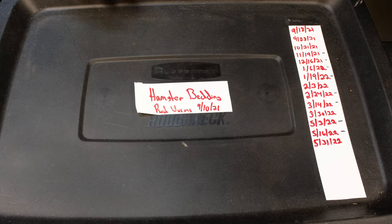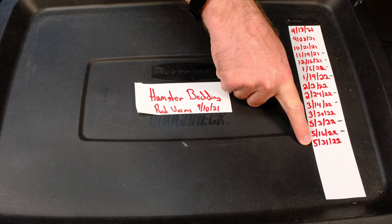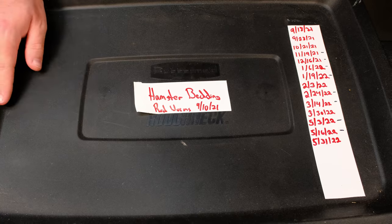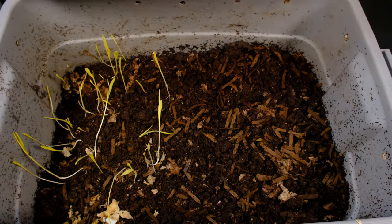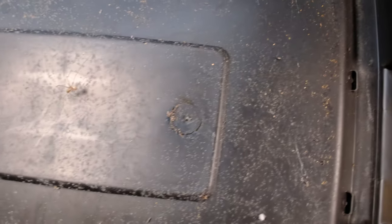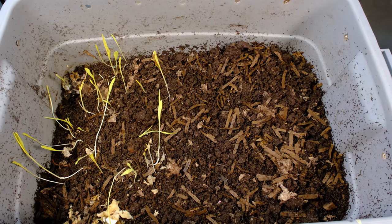Here is our hamster bedding bin — 5/16 to 5/31, so 15 days. I did have this catty-cornered but I changed that. There's a big spider on the back with a nest, and there's a fruit fly right there. I think this is where some of my issues with flies are coming from — these bedding bins. We've got stuff growing in here; I'm guessing that's corn. I can see a bunch of fruit flies in here, so I'm going to grab my shop vac real quick.